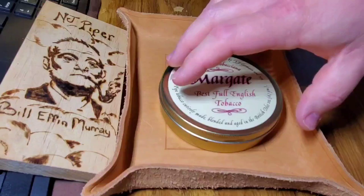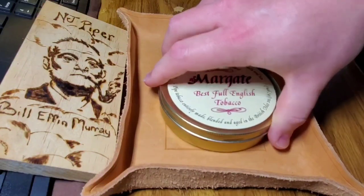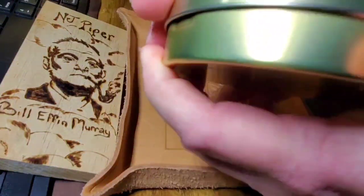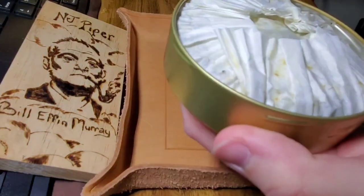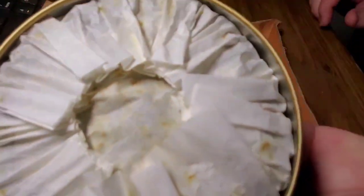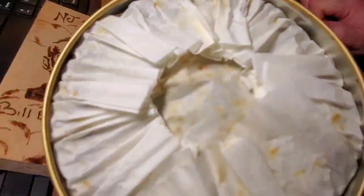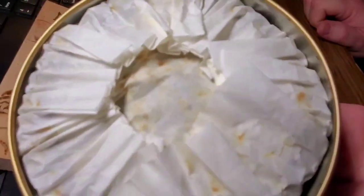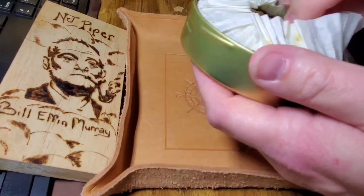I've already opened this tin — doing a bit of a reshoot, I wasn't happy with how it focused on the tobacco before. So I'm just going to open it right back up. I can kind of see how much the paper has already faded, even though this is from February I believe, so it's got a little bit of age on it but not too much.